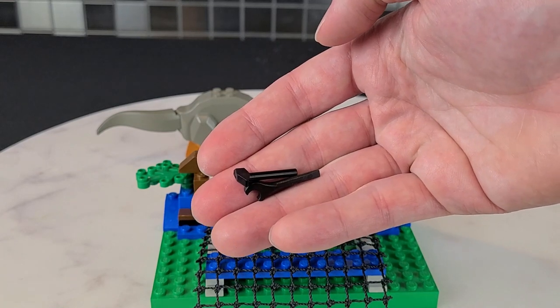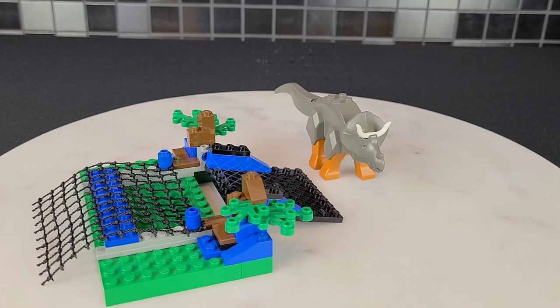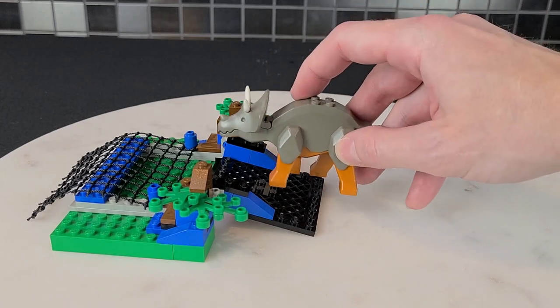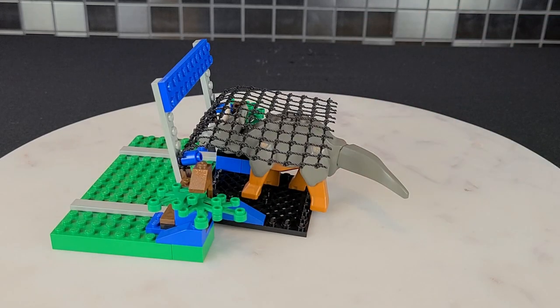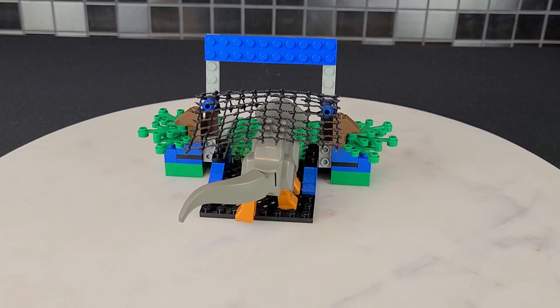Let me show off how this play function works. Say the dinosaur is walking up and stumbles on this plate — you can get him caught. You have to actually really press on it. I thought that was cool; if you're a kid, I could see yourself playing with it a lot.